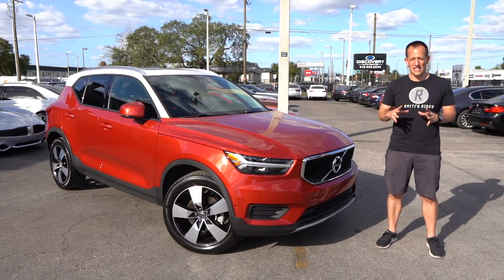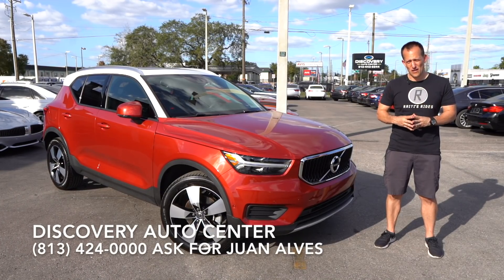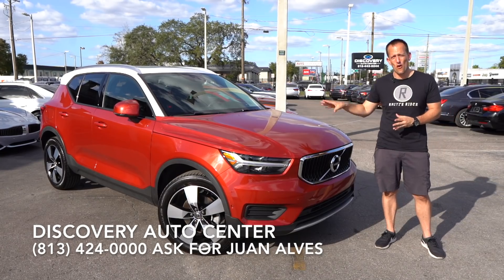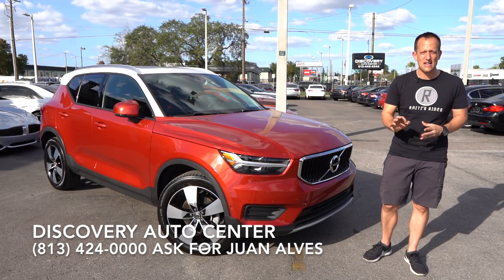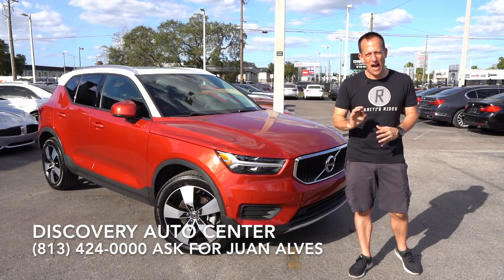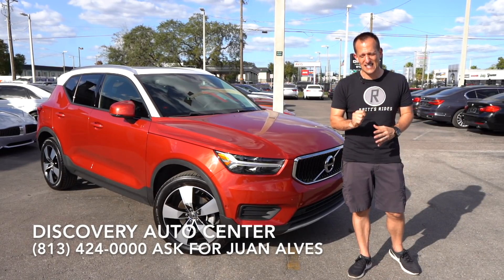Hey guys, what's up? It's Joe Rady from Rady's Rise. I'm back here at the Discovery Auto Center in Tampa, Florida, and we have a Rady's Rise first. This is the first ever Volvo — a 2019 Volvo XC40, and the great news is this is the T5 trim, but we'll get to that in a second.